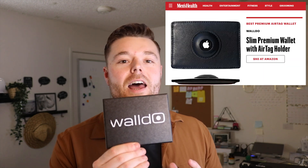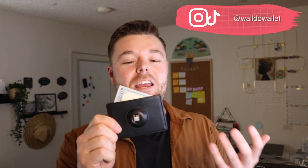Before we get started, I do want to mention that today's video is sponsored by Waldo. Waldo is the latest premium AirTag wallet on the market. It's actually a company that I founded myself. I've been running this for about the past year now, and I'm fortunate enough to actually make Men's Health Magazine as best premium AirTag wallet online last month. So I'm going to use this opportunity as a shameless plug for my product.